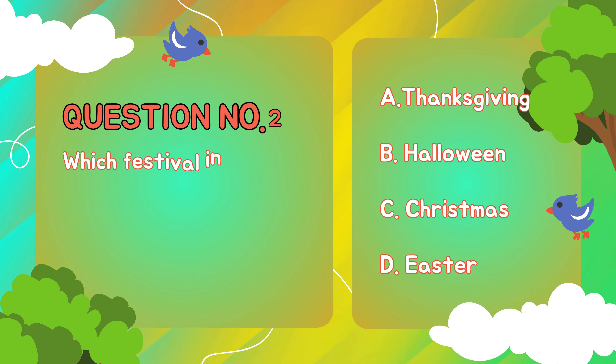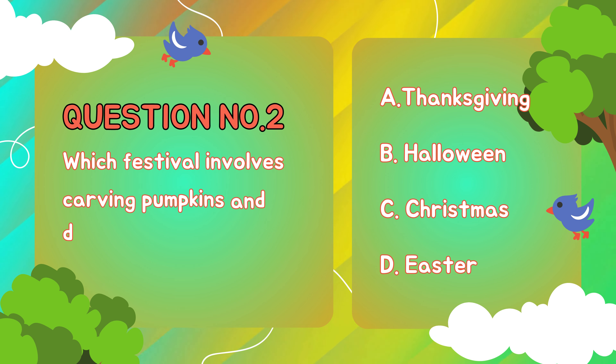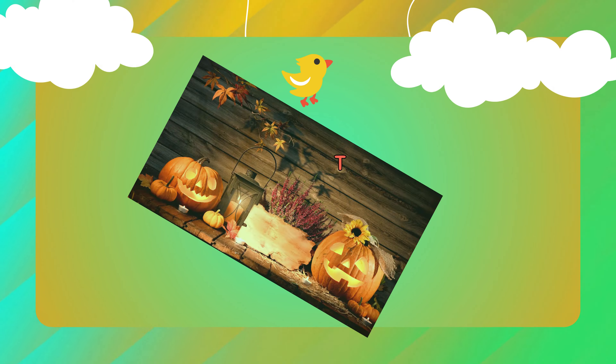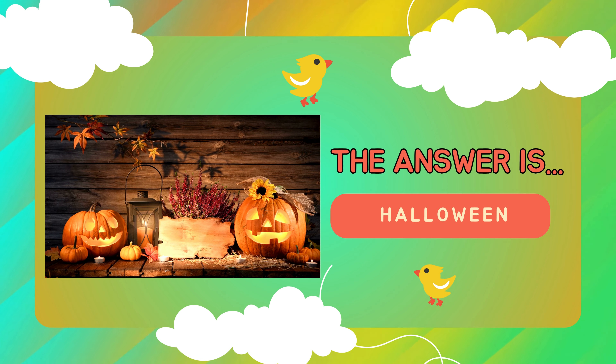Question number two. Which festival involves carving pumpkins and dressing up in costumes? A. Thanksgiving, B. Halloween, C. Christmas, D. Easter. The answer is... Halloween.